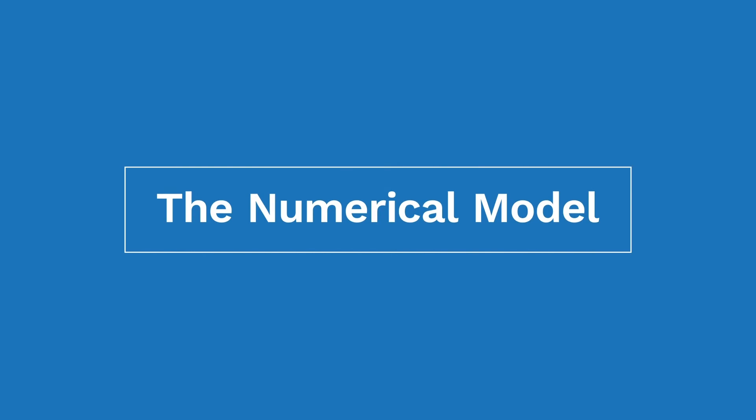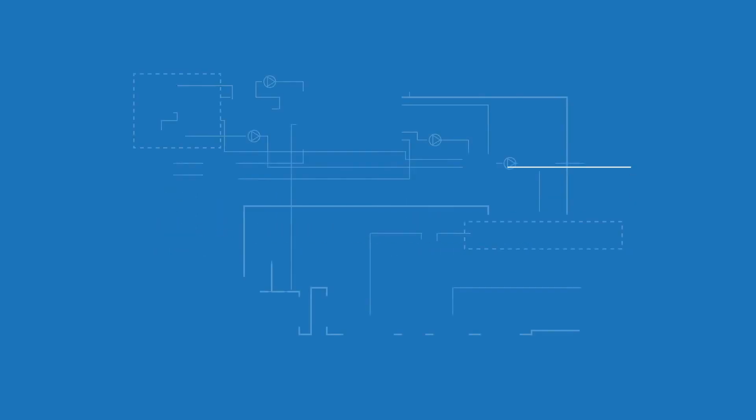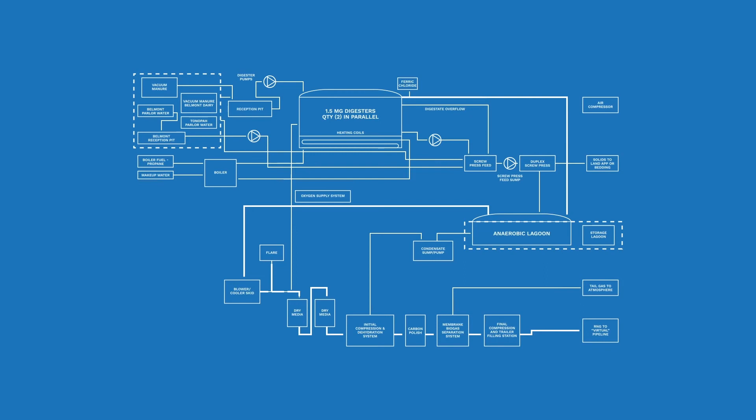Well, that was a nice walkabout the farm. We met some cows, learned a bit more about the collection process, and gathered that crucial information to help us better understand the project goals. Once we have all the information we need, we generate a numerical model of the dairy. Taking into consideration the details we talked about on the farm, this is the crucial step to determine the amount of biogas that can be generated from this specific project.